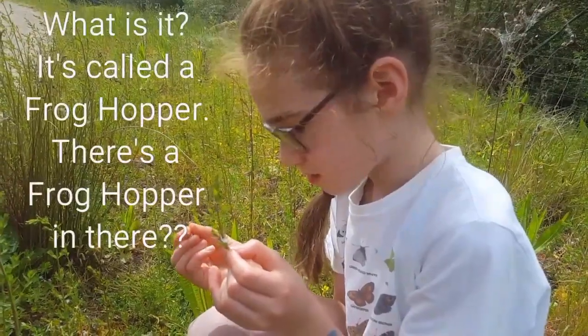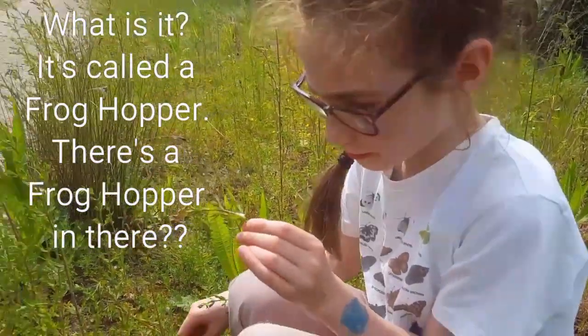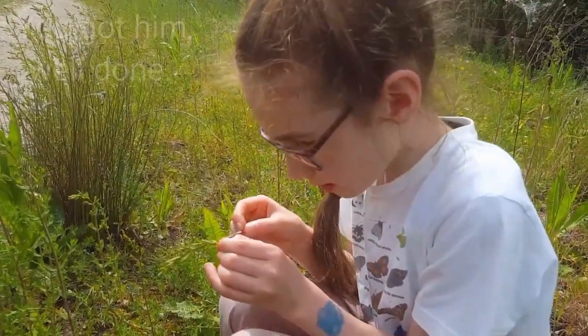It's called a frog hopper. There's a frog hopper in there? That's what it's called. Yeah, you got him, well done.